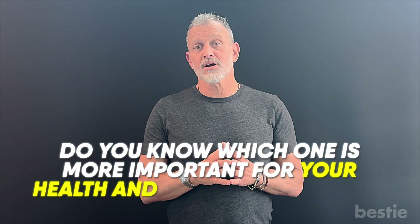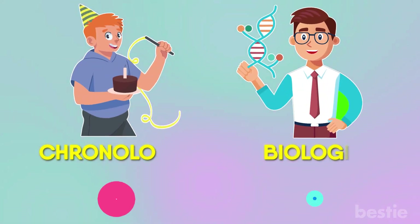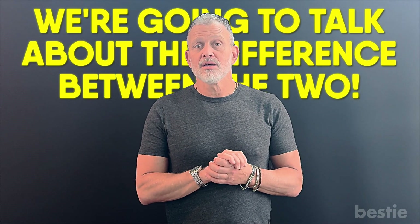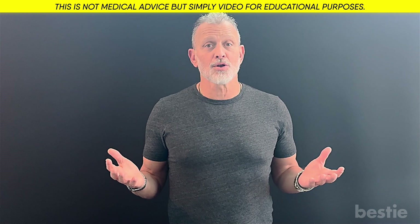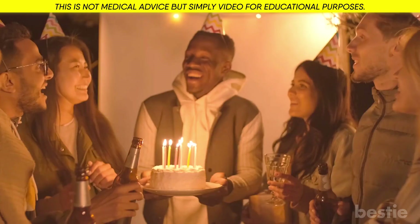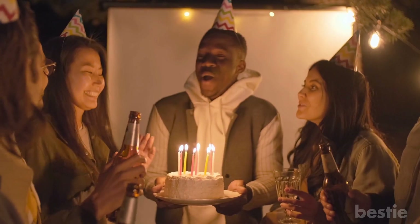Do you know which one is more important for your health and overall longevity? It's not your chronologic age. It's actually your biologic age. So we're going to talk about the difference between the two, how it's important to you, and the science behind how it's been determined that you can actually learn what your biologic age is and you can control it. Whereas we can't control our chronologic age — those candles on the birthday cake are what they are.